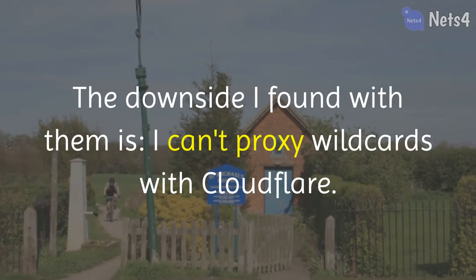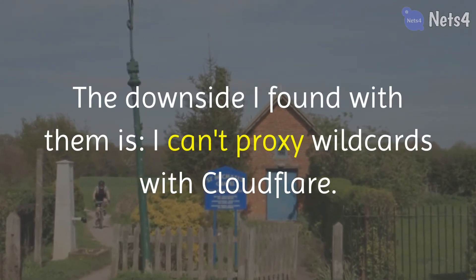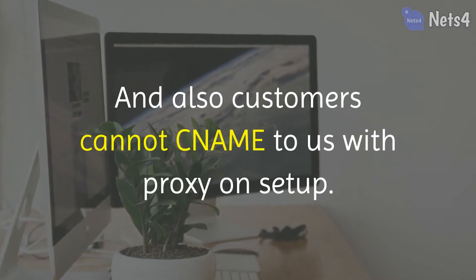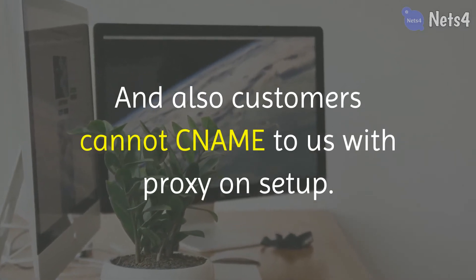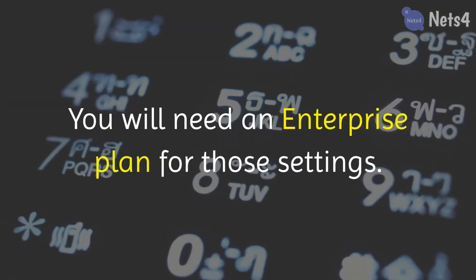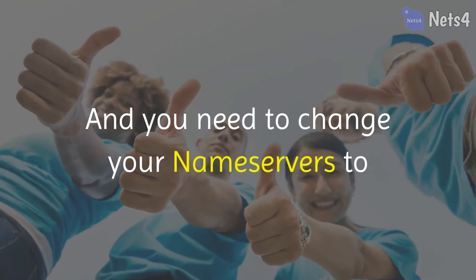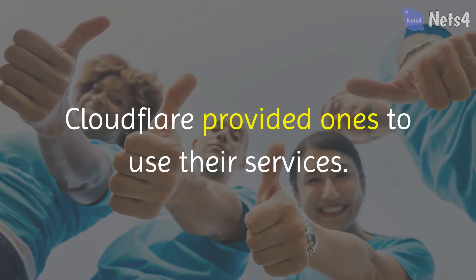The downside I found with them is I can't proxy wildcards with Cloudflare. Also, customers cannot set up CNAME with proxy enabled. You will need an enterprise plan for those settings, and you need to change your name servers to Cloudflare-provided ones to use the services.